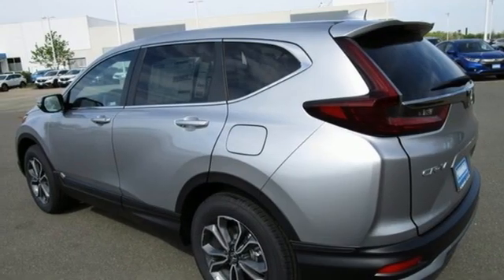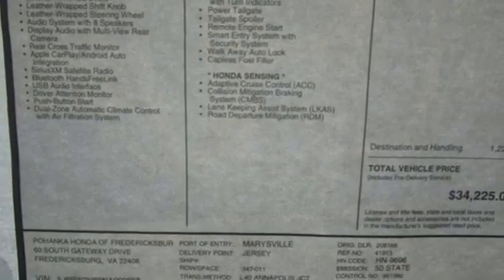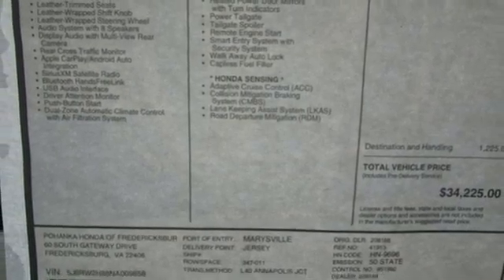Express open and closed sliding and tilting sunroof, doors and push-button start proximity key, and continuously variable automatic transmission.